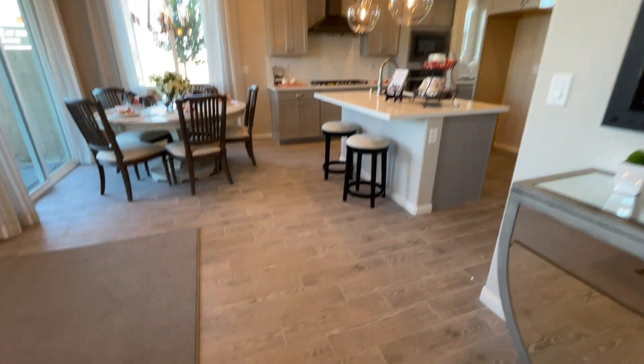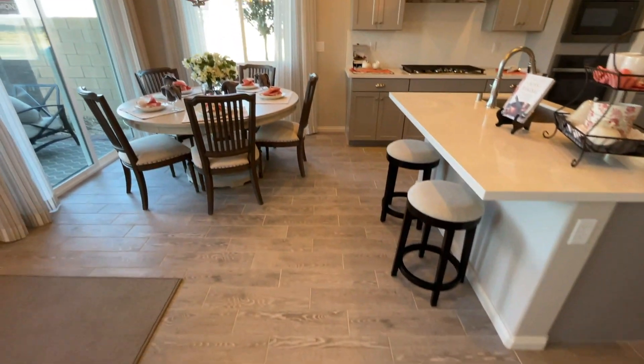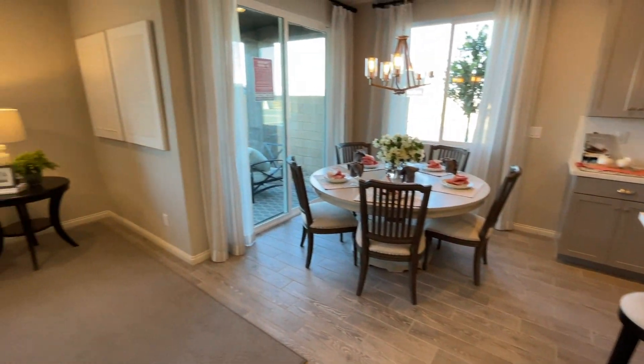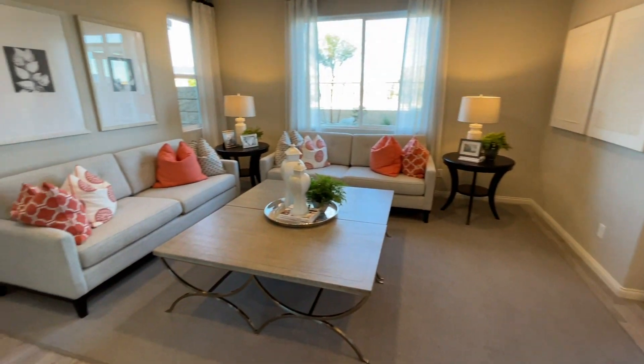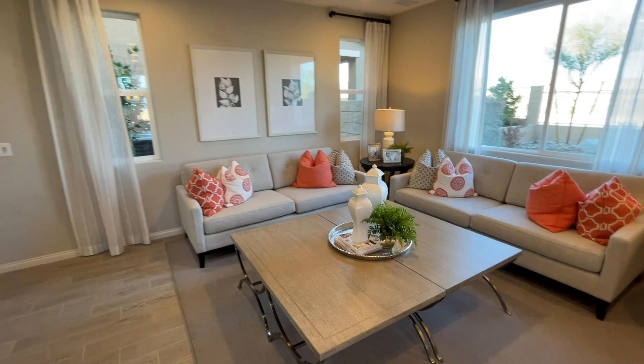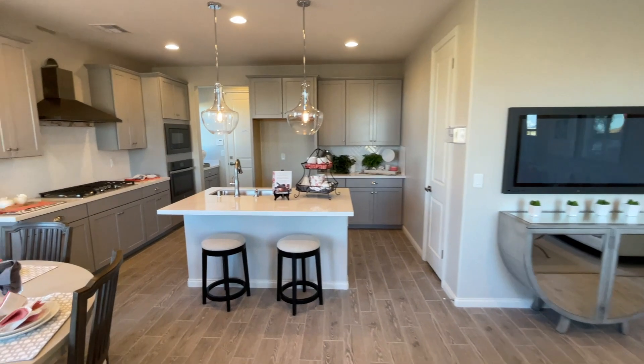In here we have a nice tile choice — I love the texture here. It's a wooden-texture tile with a nice spot for the dining room, and it communicates well with the living room right here that has the TV.